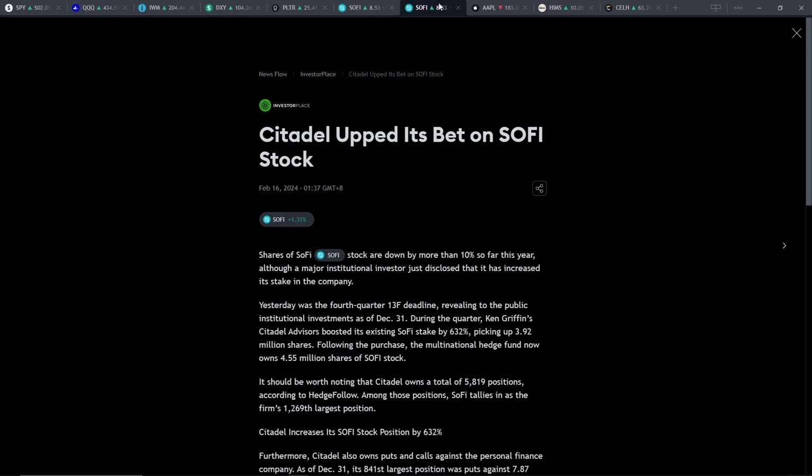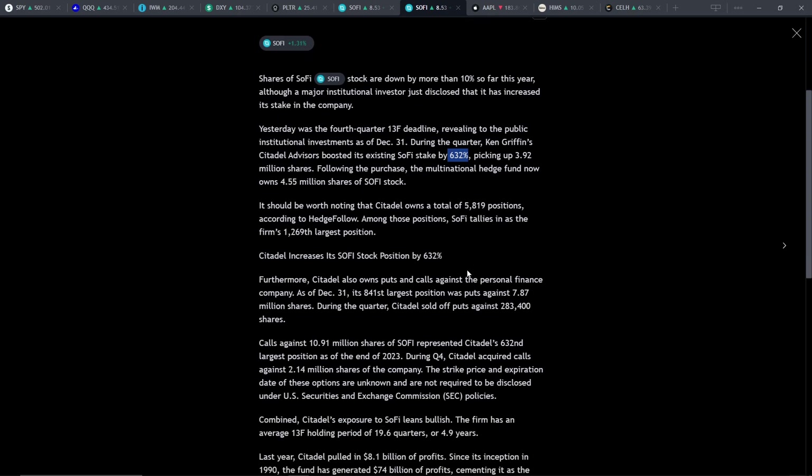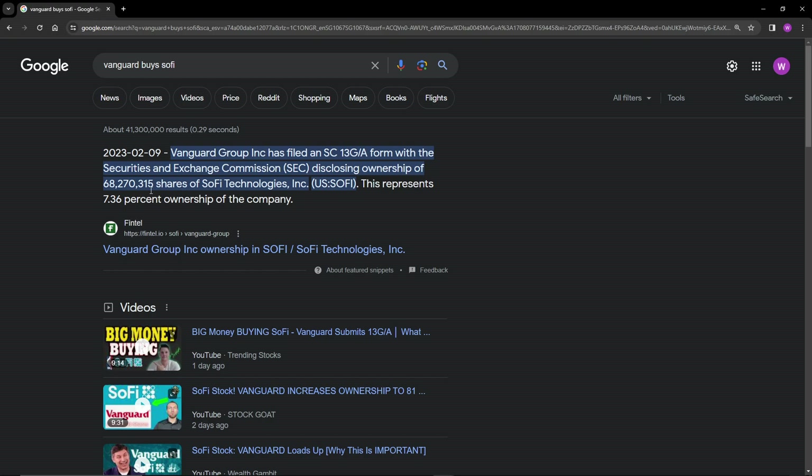The other thing I want to talk about is that a lot of institutional investors are actually piling into SoFi. You can see that Citadel actually bought more SoFi here — looks like they increased their stake by 632%, which seems like a lot. And you can see over here, Vanguard did something similar. They bought about 68 million shares of SoFi. I think this could be argued that Vanguard might just be buying this for their brokerage, but it is a fact that they are buying SoFi stock.